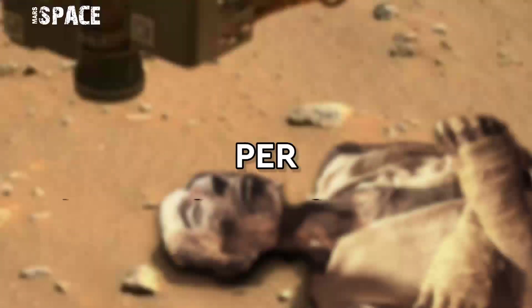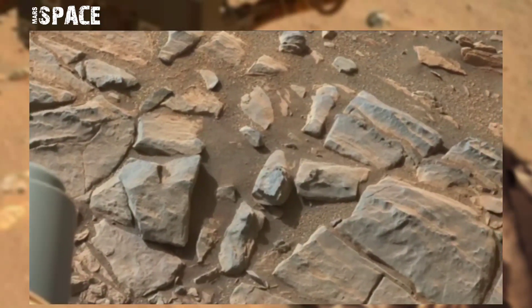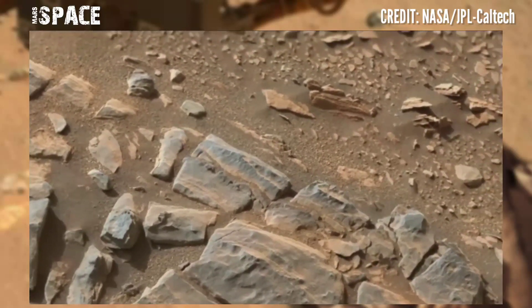Hello my dear friends, welcome back to our YouTube channel Mars Space. If you're new, hit the bell icon with thumbs up and please watch till the end. NASA's Mars Perseverance rover acquired this image at the surface of the red planet.